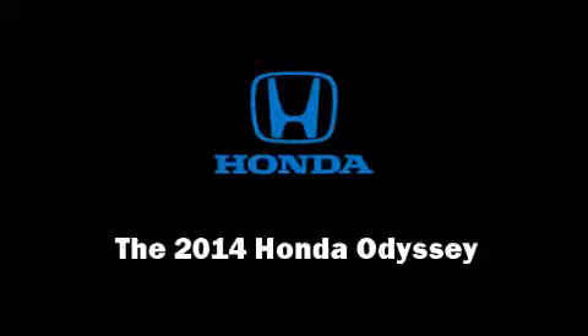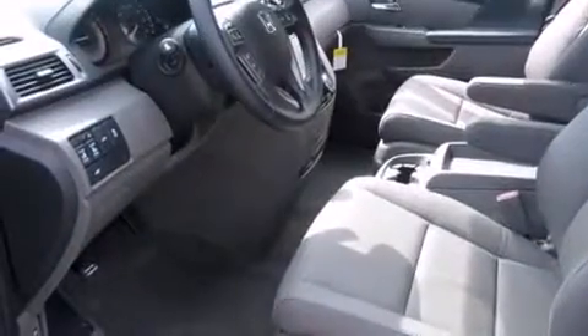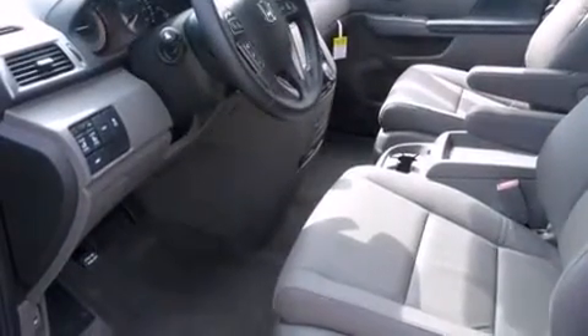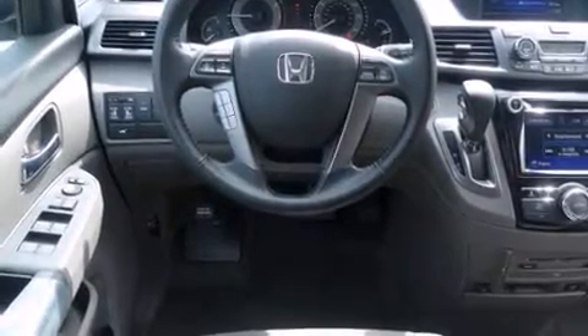Discerning drivers will appreciate the 2014 Honda Odyssey. This eight-passenger van provides a satisfying ride for all passengers. Under the hood you'll find a six-cylinder engine with more than 230 horsepower, providing a spirited yet composed ride and drive.